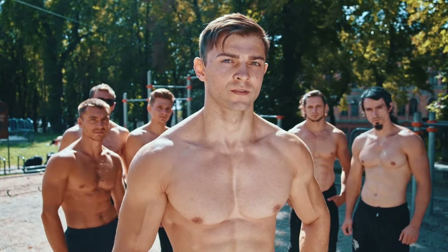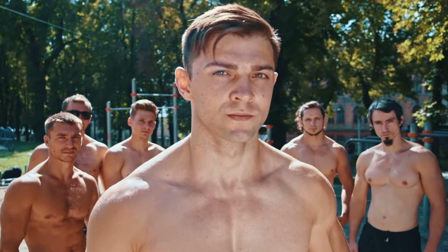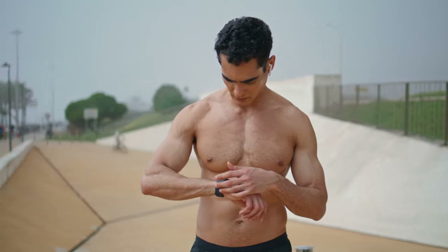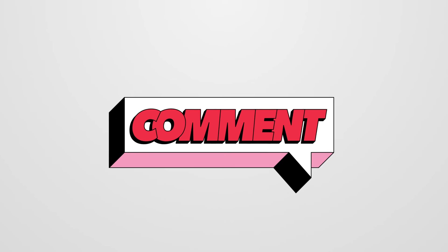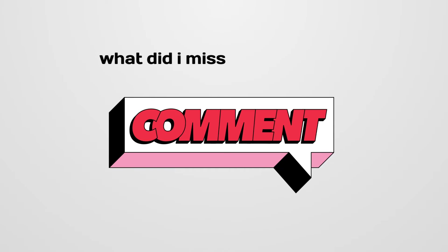These five exercises will work your entire body, allowing for progressive overload, which plays a bigger role in building muscle mass. And as always, listen to your body while trying these exercises. Share your thoughts by commenting below — which of these exercises is your favorite, and what did I miss from this presentation?